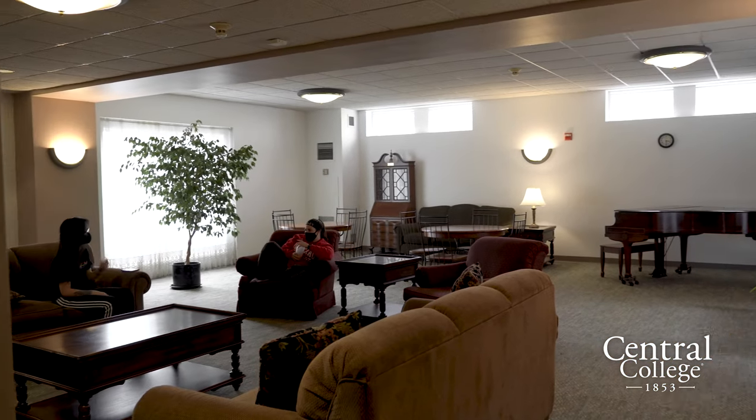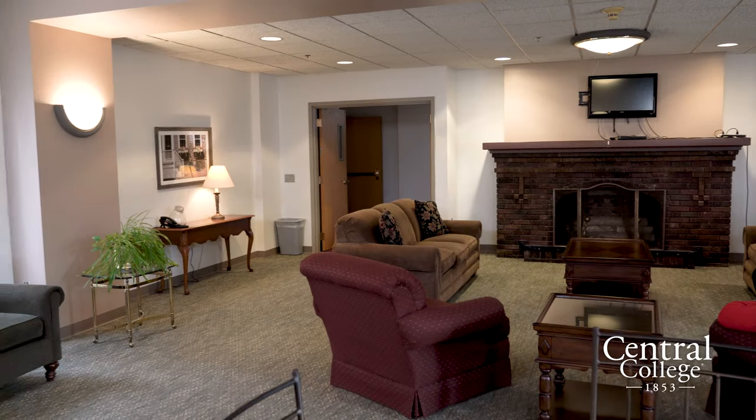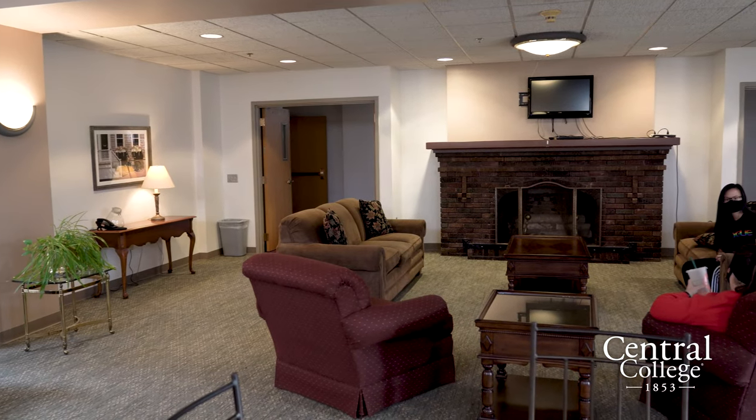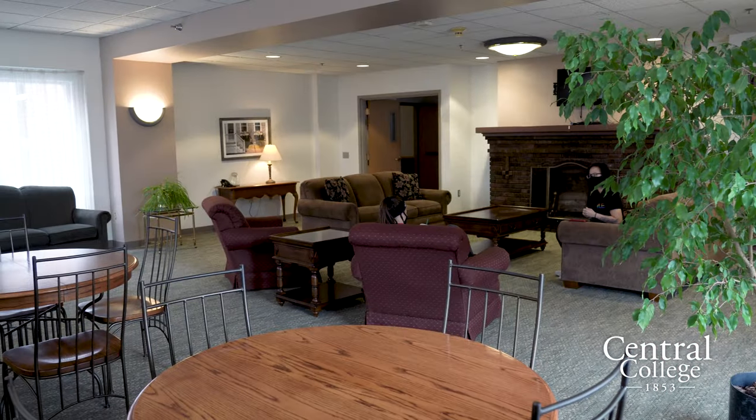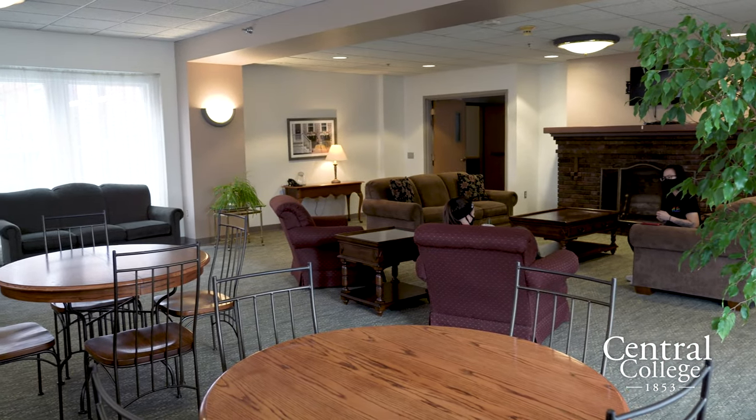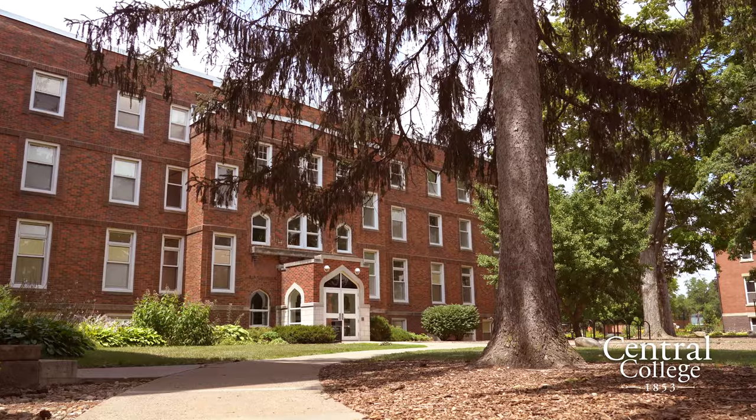This is one of the Graham lounges. A lot of the times people have Bachelorette viewing parties here. It's just another community-based place that you can come hang out.